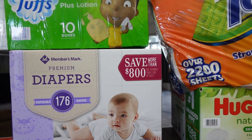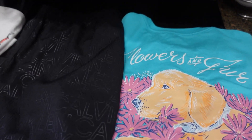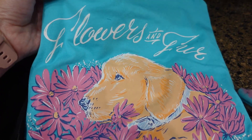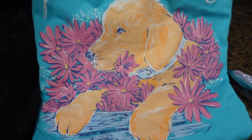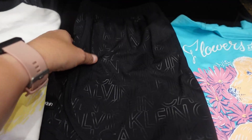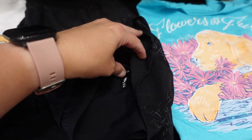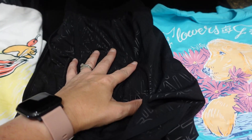So that's all the actual grocery-type items. And y'all know I can't go into Sam's without looking at the clothes and end up buying clothes. This is so cute though - Bella wanted this. It's Flowers and Fur, and it's got a little golden retriever and some flowers on it. So cute. And then she loves these kind of shorts - these are Calvin Klein. She likes these for soccer practice and just hanging out at the house. They've got the little panty lining in them, so I got those for her.